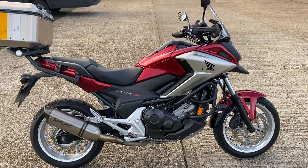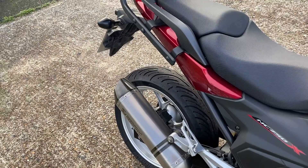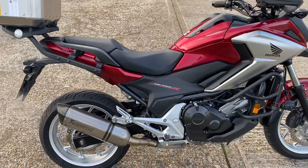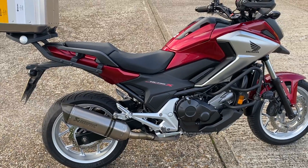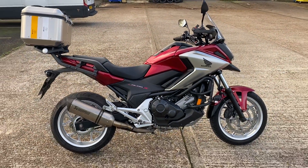Nice colour scheme. If you do a bit of revving, you can hear what the Akrapovic sounds like — a lot more grunt than it normally has, sounds a bit more beefy. Lovely bike for summer.